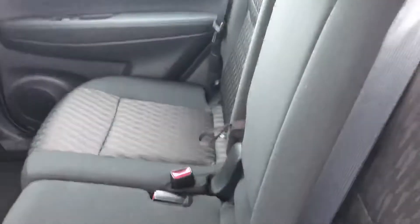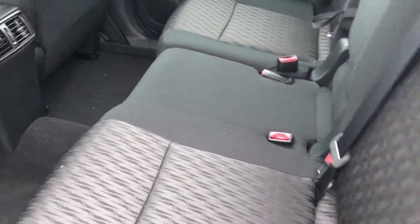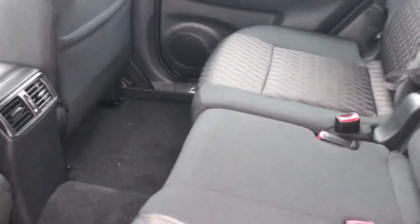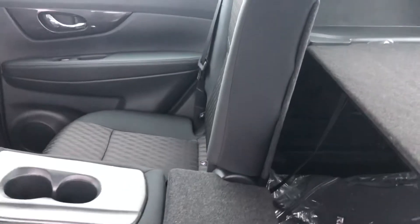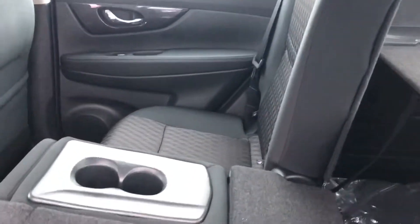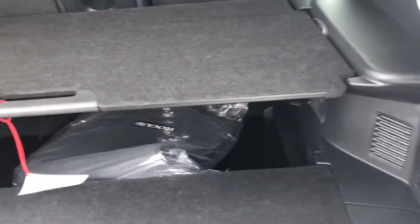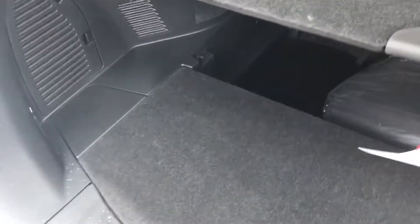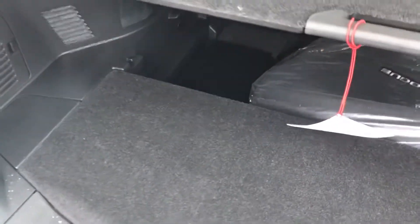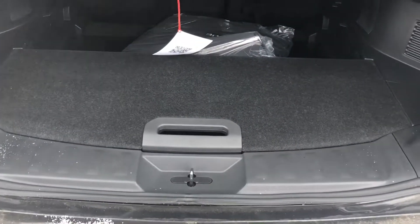The back seat will seat three people. The seats are theater seating — they're built up higher and also on a tracking system so you can move them back and forth. It's a 60-40 split; either or both will fold down flat — I've got one down right now. In the back, there's lots of room for luggage or whatever you may be hauling. It's a floor setup where you can build up shelves — there's a false floor. Very handy and convenient.